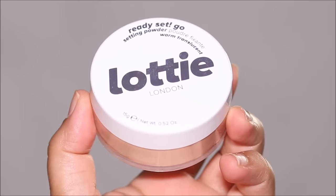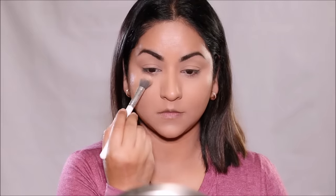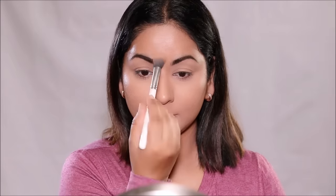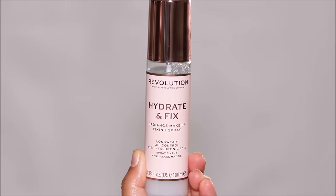Using the Ready Set Go Powder by Lottie London in Warm Translucent, I'm only going to be setting in areas where I tend to crease — mostly around my eyes where I used the concealer and in my T-zone. You don't want to cake up: when you apply too much powder it layers over the foundation and won't give you that natural skin-like finish. Instead, I'm going to use a setting spray to lock my base makeup — the Hydrate and Fix by Revolution Beauty. While this locks your makeup, it also hydrates your skin, and unlike powder, it melts all the excess product and gives you more of a skin-like finish.